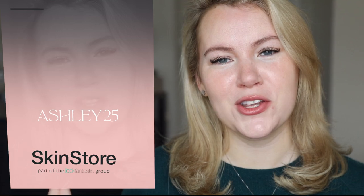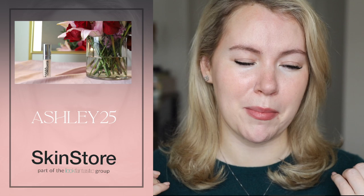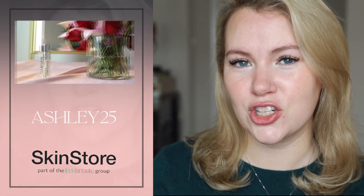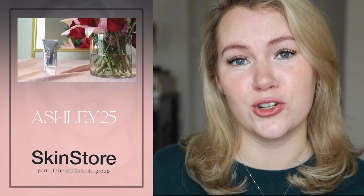I'd like to thank Skin Store for sponsoring the skin prep portion of today's video. They were kind enough to share a discount code that will get you 25% off all of the Rodial products I'm using to prep my skin today. That code is Ashley25 and it works on skinstore.com. I don't make any money off of that — it's just a way for you to get a discount if you're interested. I'll put the code and all the product links in the description box below.